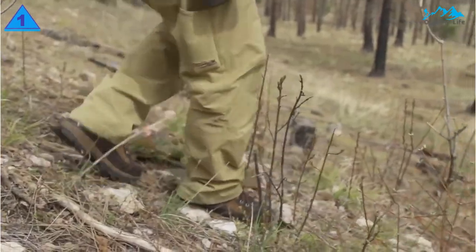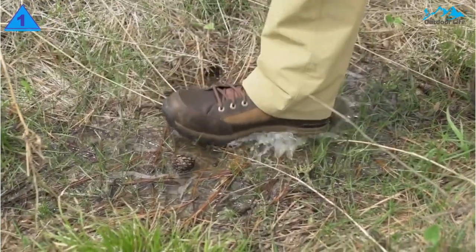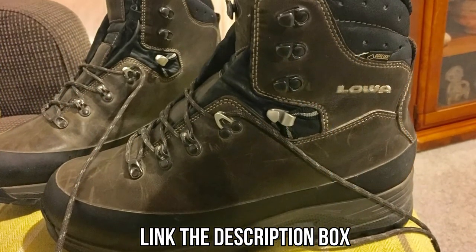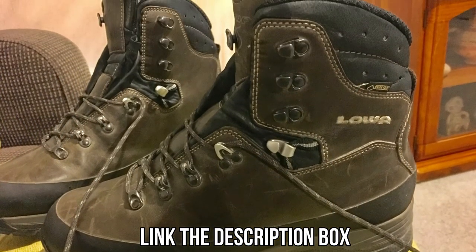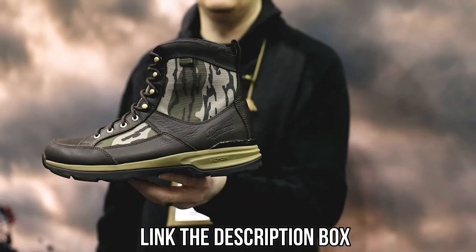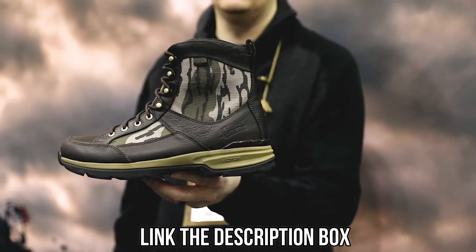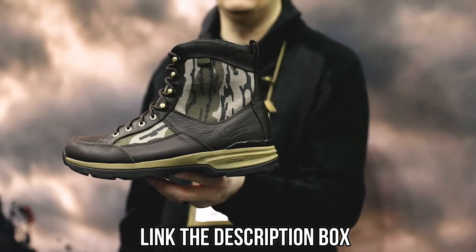These boots are suitable whether hunting in the mountains, in the forests, or on the plains. The links to the mentioned hunting boots will be available in the description box for your convenience. Don't forget to check them for the best possible deal and more information. Hit the like button and subscribe to the channel as well.